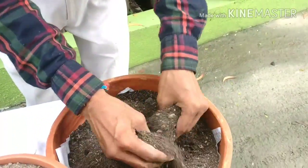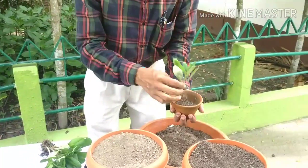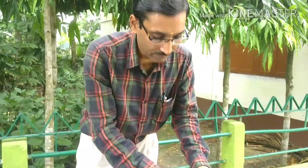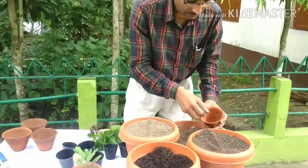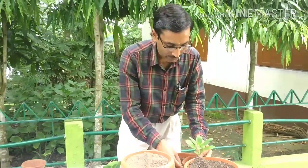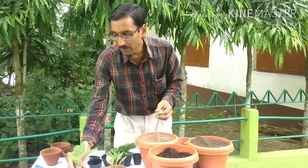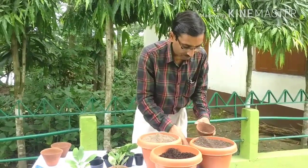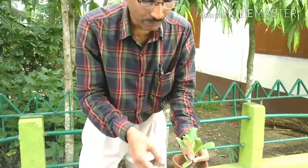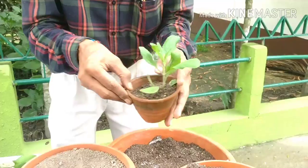My potting mix is ready. I am potting one small plantlet here, placing a plant in the pot and mixing the soil around it. One plant is ready, and I am putting another here in a three-inch pot. The plants are around three to four inches long. Place each plant gently so it sits well. Once the plant grows bigger, you can transfer it to a five-inch pot — you change the pot size according to the size of the plant.